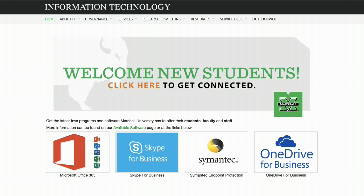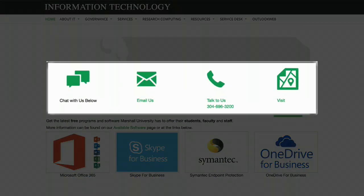You can also visit marshall.edu/IT to learn about these tech services and more at Marshall University. And remember, MUIT technical support is only a click, email, or phone call away.